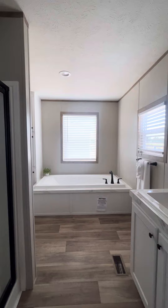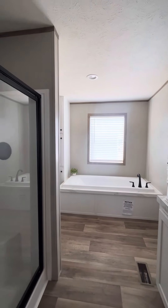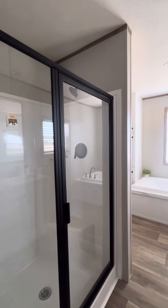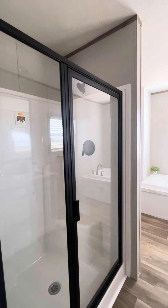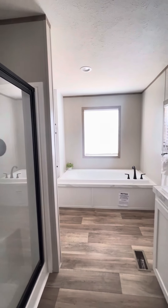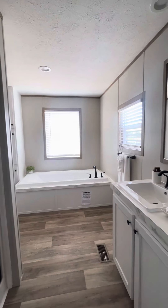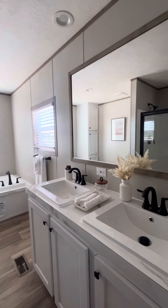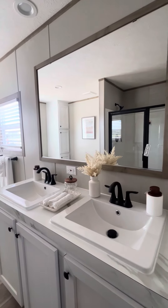If you're interested in this model, call or text 361-944-7027, or come by Bluewood Ranch, 103 Del Mar Drive in Victoria. This is the brand new 2024 three-bedroom, two-bath Clayton Real Deal model.